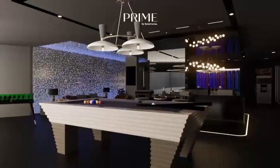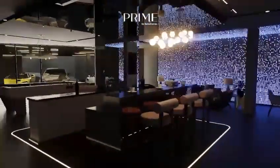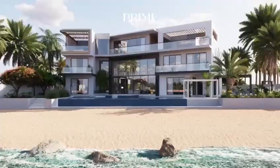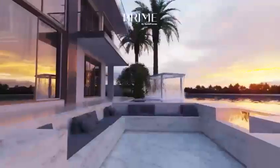As you descend into the basement you'll find an entertainment lounge with the most perfect backdrop — the luxury car collection. Outside, the landscape garden offers breathtaking views of the beach and Dubai Marina skyline. The centerpiece is a state-of-the-art infinity edge pool.